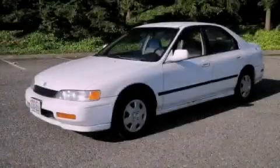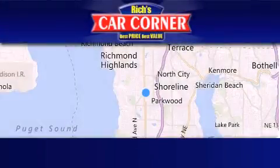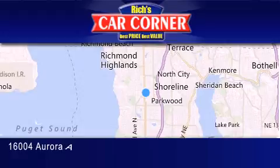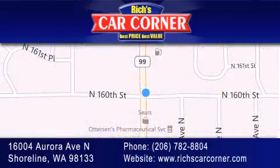Please call today to reserve this vehicle for a test drive. Rich's Car Corner is located at 16004 Aurora Avenue North in Shoreline. Our goal is to exceed all of your expectations to ensure that you'll return for future visits.